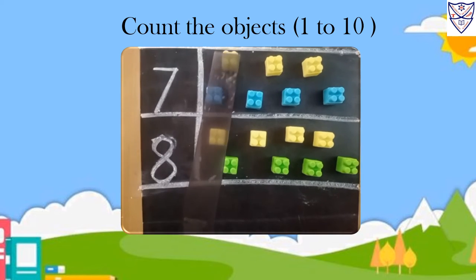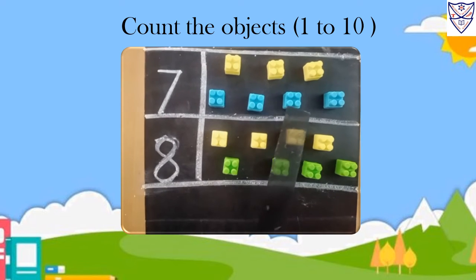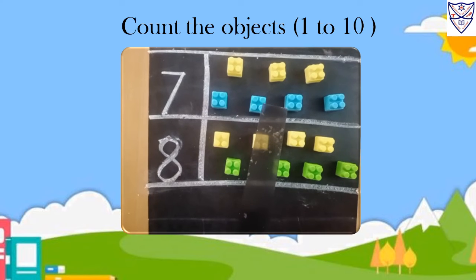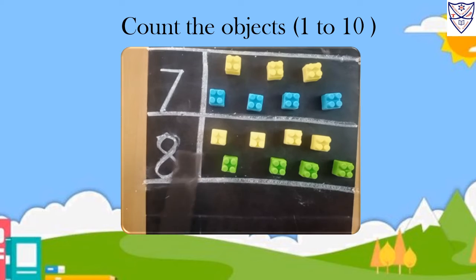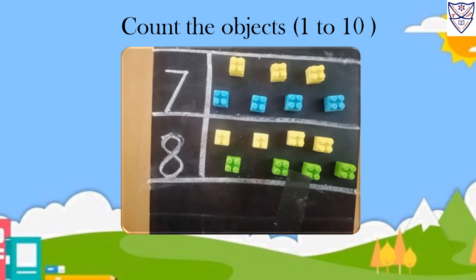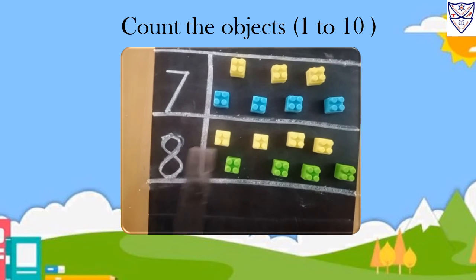Seven. One, two, three, four, five, six, seven. Seven blocks. Eight. One, two, three, four, five, six, seven, eight. Eight blocks.